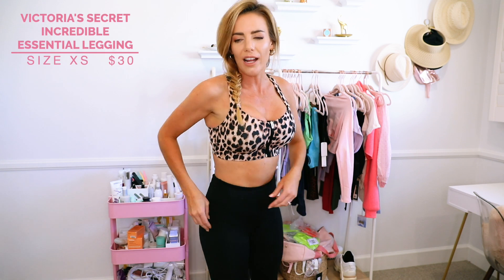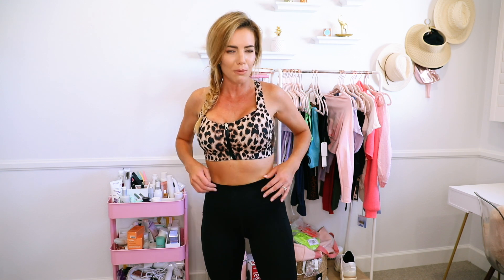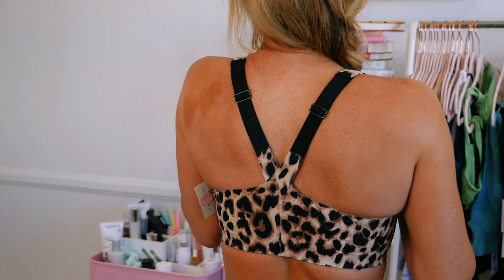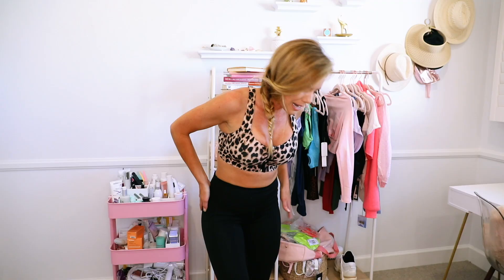These are the Knockout leggings too. They have little side pockets and they're more of a mid-high waist — not super high, but definitely high enough. They have a nice band that holds you in and they just fit good all around. I believe the leggings are about $80 to $100 depending on the legging — all Victoria's Secret Sport. I'm wearing an extra small in the leggings and a 32 double D in the bra. For the first two Year of Ours outfits I showed you, I was extra small in the leggings and a small in the top.